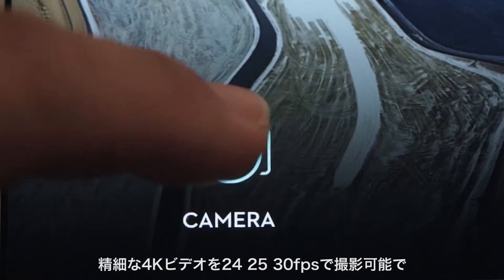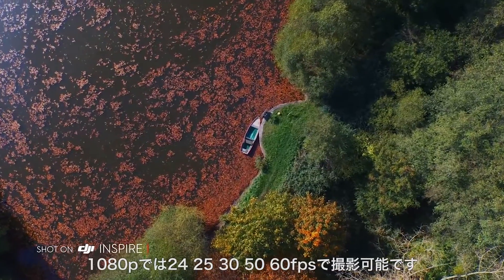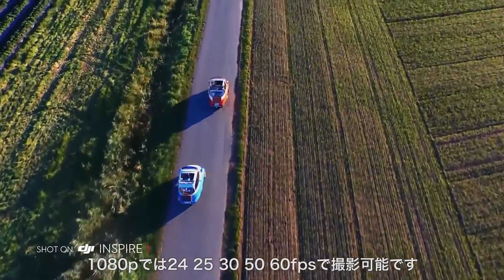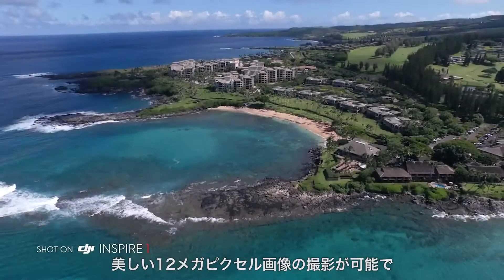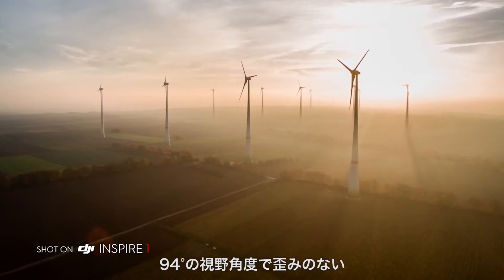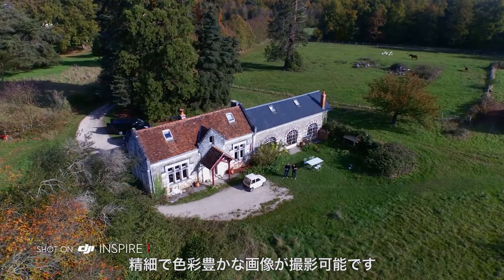The Inspire's camera shoots in crystal clear 4K video at 24, 25 and 30 frames per second, and in 1080p at 24, 25, 30, 50 and 60 frames per second. It captures beautiful 12MP stills and a 94-degree wide-angle lens eliminates distortion and fills your imagery with crisp, vivid colours.